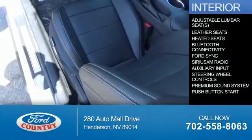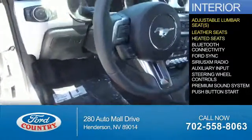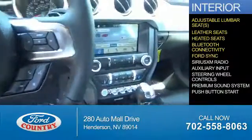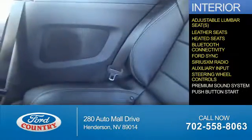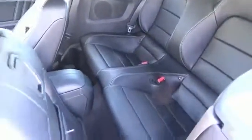Inside you'll find adjustable lumbar seats, leather seats, heated seats, Bluetooth connectivity, Ford Sync voice activation, Sirius XM satellite radio, an auxiliary input, steering wheel controls, a premium sound system, push-button start — great quality at a great price.